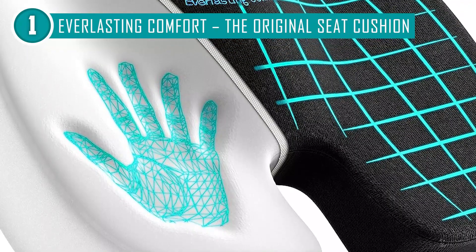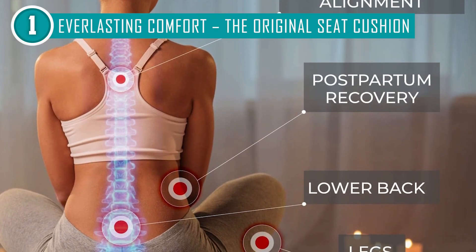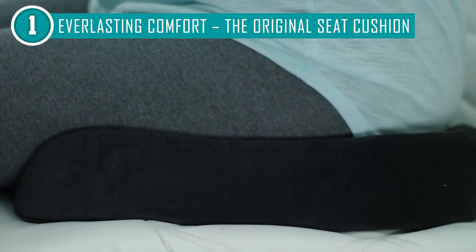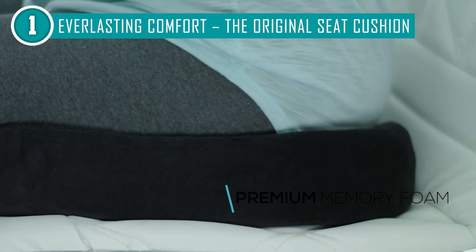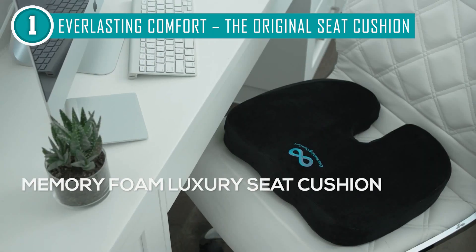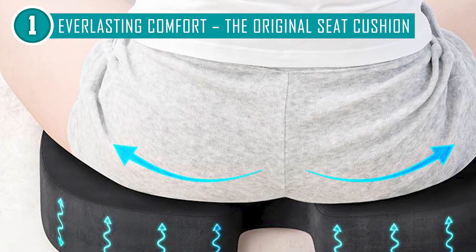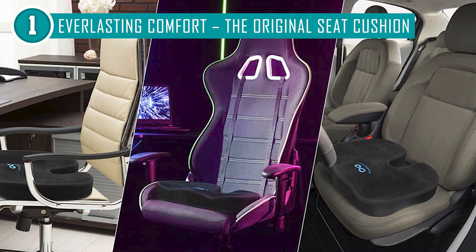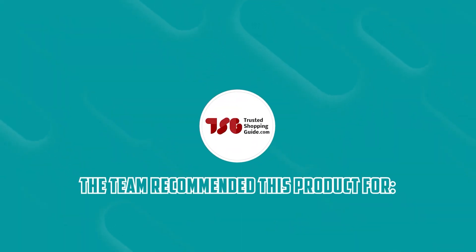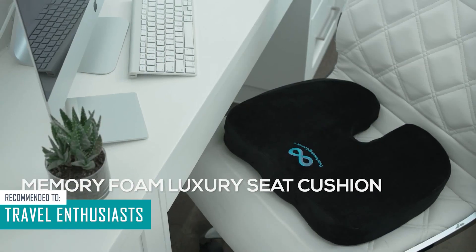Like any product, the Everlasting Comfort seat cushion has its limitations. The cushion might not fit perfectly on smaller chairs or those with unique shapes, limiting its compatibility in certain scenarios. But there's a simple workaround: for smaller chairs, consider folding the cushion to fit better or using it without the cover for a sleeker profile. Additionally, you can place the cushion on a larger, flatter surface to enjoy its benefits without compromise. The Trusted Shopping Guide team recommends this for travel enthusiasts, since this one has the perfect shape for a car seat.